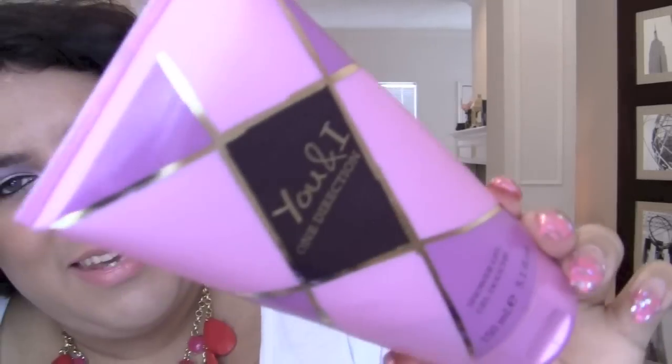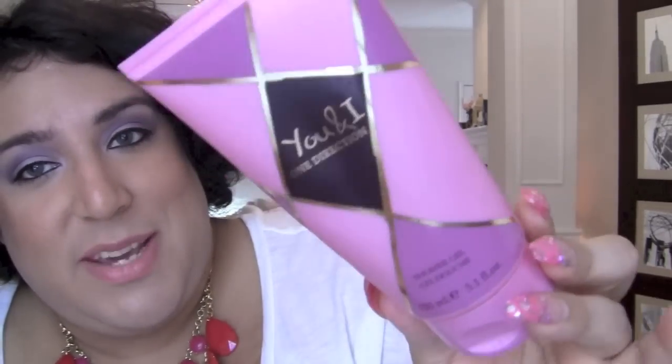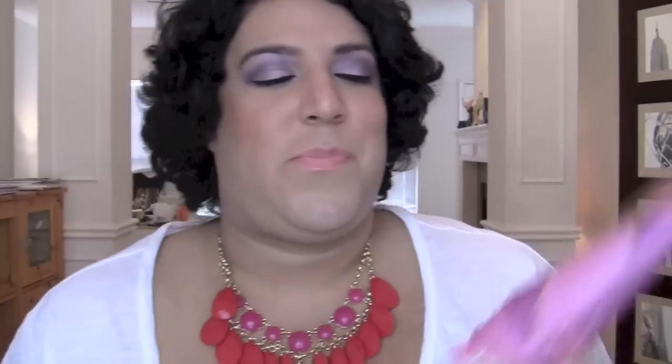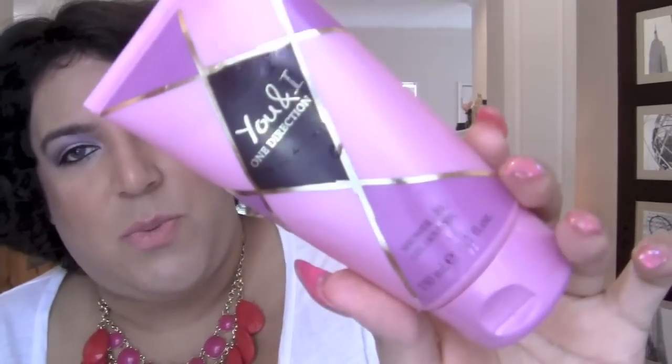My One Direction shower gel, 'You and I' — really, really cute. This is almost finished so it'll probably be in my empties soon. It just smells so good. You might think, oh it's like a girly boy band thing, but no — it smells really high end. It just smells super good, very high end scent.